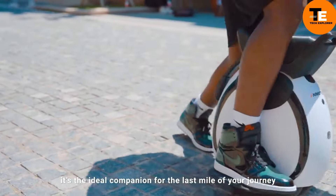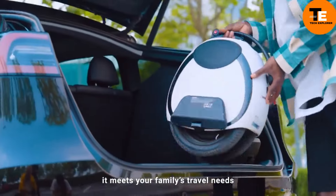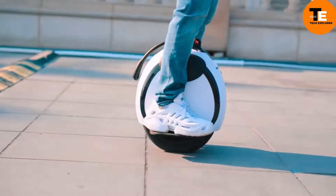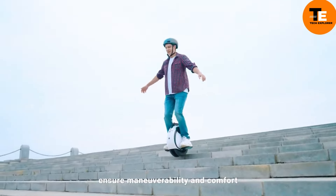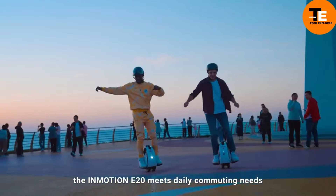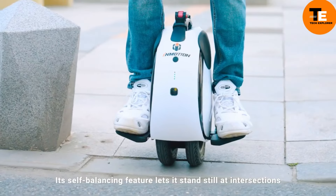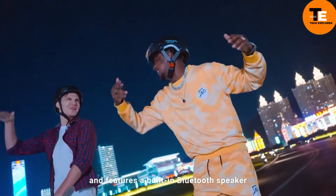The InMotion E20 allows you to zip around at speeds up to 20 kilometers per hour, and on a single charge you can travel up to 30 kilometers — great for commuting or casual rides around town. It features built-in Bluetooth speakers so you can listen to your favorite tunes while cruising. Best of all, it's priced at just $400, making it an ideal choice for exploring the city in a new and exciting way.